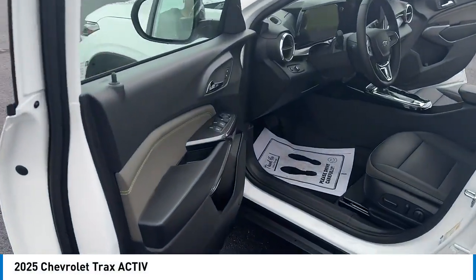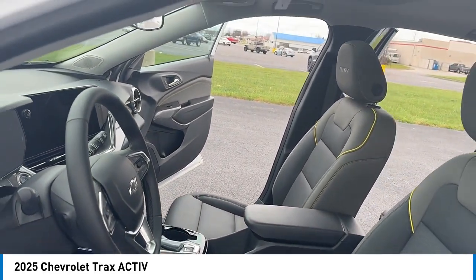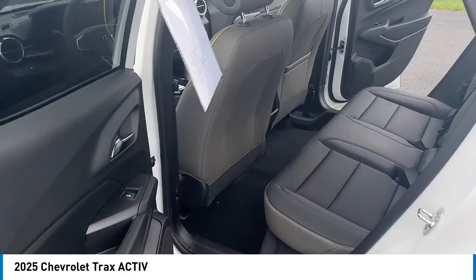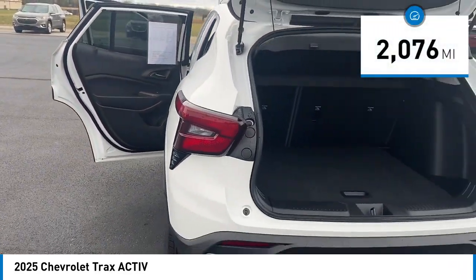Looking for the right vehicle? Check out the 2025 Chevrolet Trax. The Trax is tiny on the outside but remarkably spacious within. It comes with clean and modern interiors. This vehicle has less than 3,000 miles.